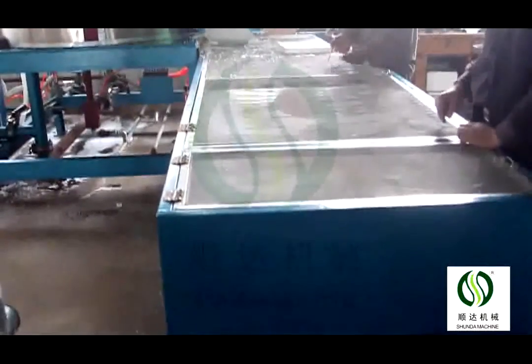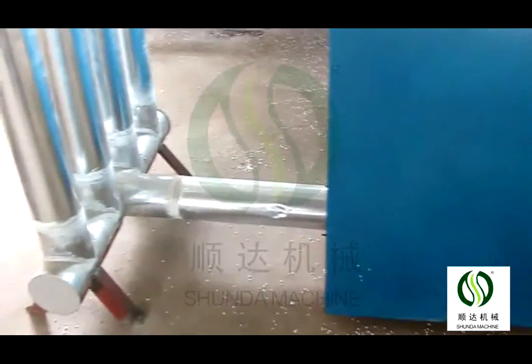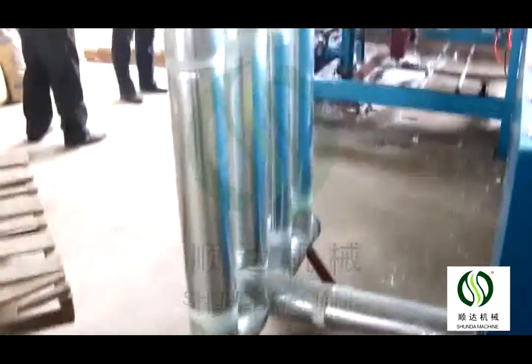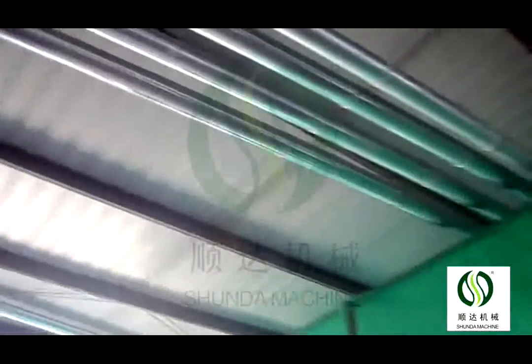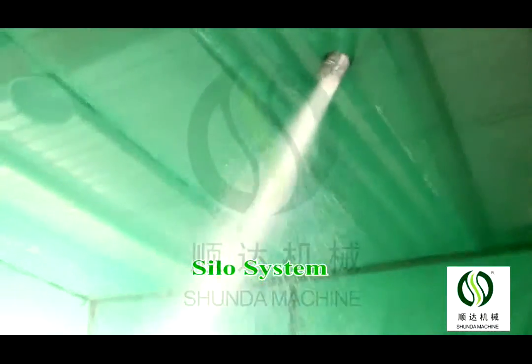After raw materials are poured into the hopper, the expander can select material automatically. The materials will expand by steam heating. After reaching the set time and density, the expander transfers the formed materials into the fluidized bed.